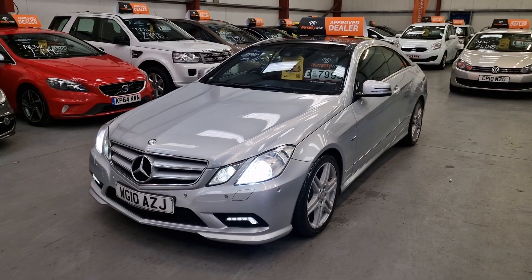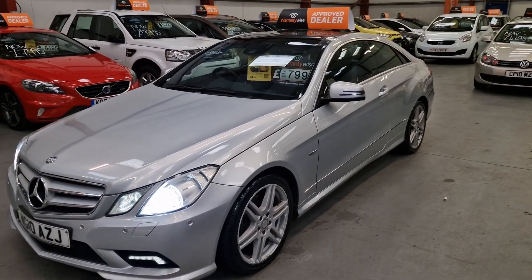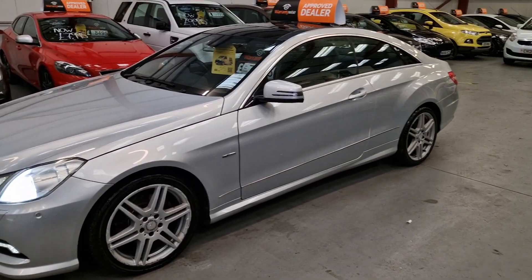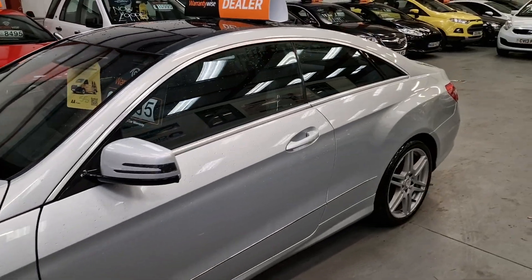As you can see, it's got the LED daytime running lights, Xenon headlights, front parking sensors and rear parking sensors. The alloy wheels have got a couple of little marks on them — they are going to have a full refurb, so they're going to be freshly refurbed as well.